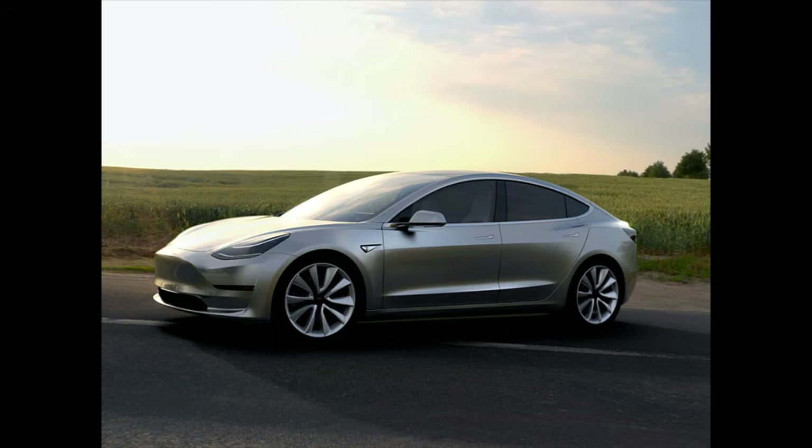The Model 3 can accelerate to 60 miles per hour in just 6 seconds, edging out the Chevy Bolt, which can do 0 to 60 miles per hour in roughly 7 seconds. Musk has said that more expensive versions of the car will have longer ranges and faster acceleration times, but those options have yet to be announced.